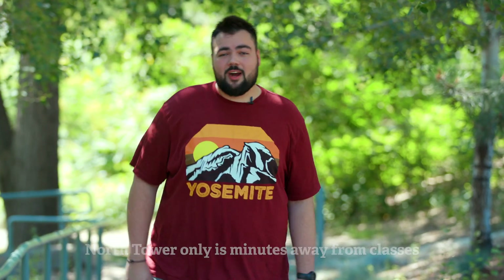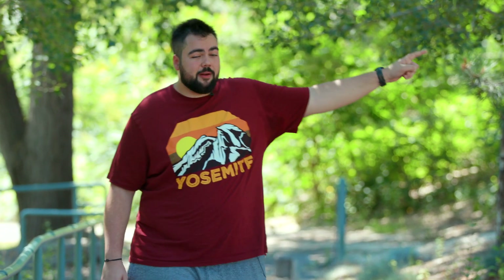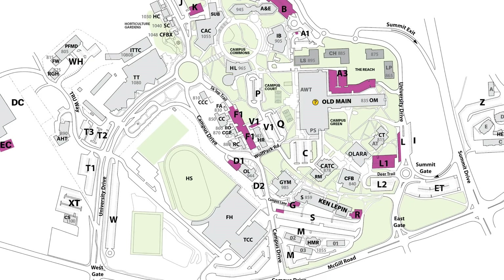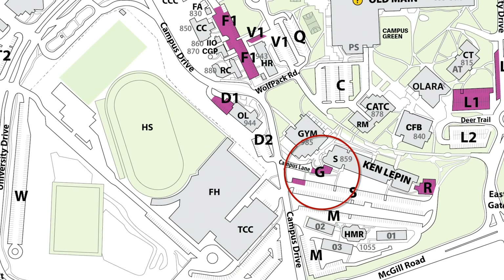If you bus to school, odds are you're going to get off at the exchange right up there. But if you prefer driving, I'm going to let you in on a little secret: Lot G. Get there half an hour early — that's the best parking spot in town, hands down. And I don't have to worry about my secret getting out because I don't park there anymore.